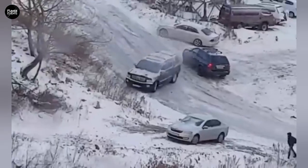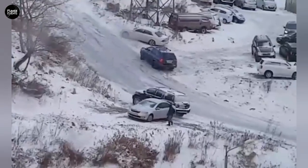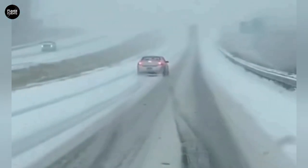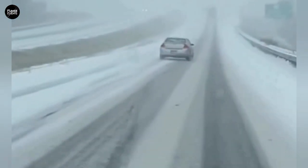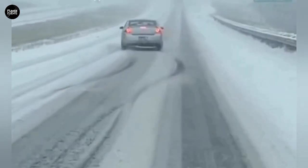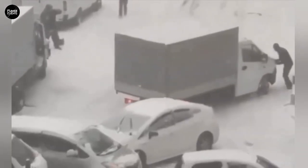Unlike regular ice, black ice is almost invisible. It has no color, no texture, and no shine that catches the eye. When it forms on the road, the asphalt looks completely normal, but just one wrong move and the car can lose control instantly.